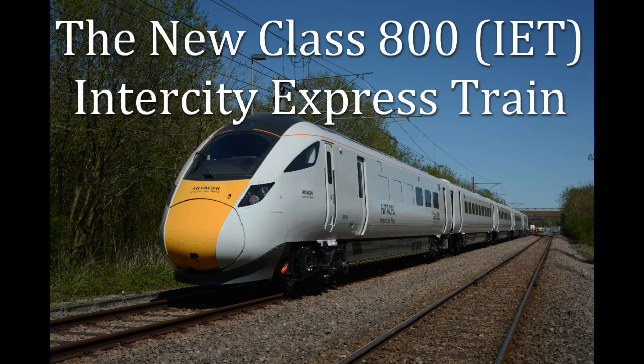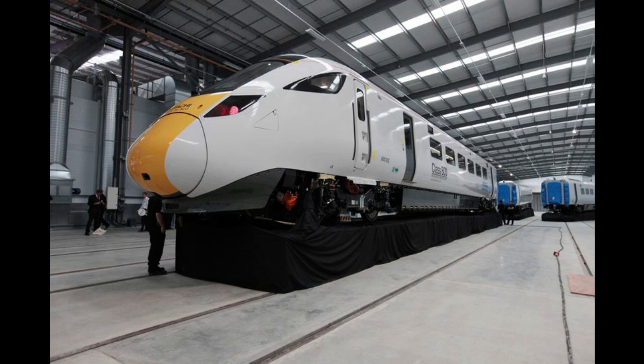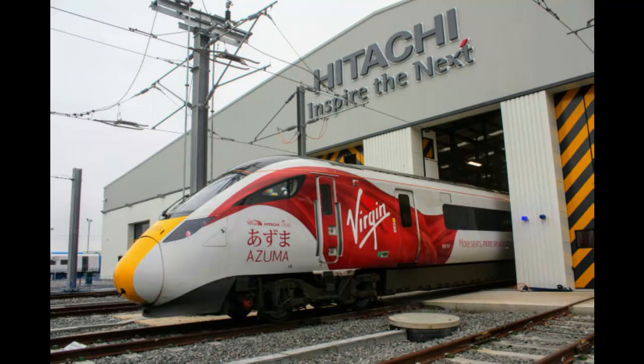The Class 800 Super Express is a type of electro-diesel train to be used in the United Kingdom, based on the Hitachi A-train design. They are to be built by Hitachi from 2015. The first units will enter service on the Great Western Main Line in October 2017 and on the East Coast Main Line from 2018.